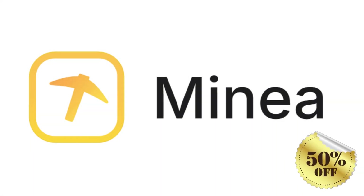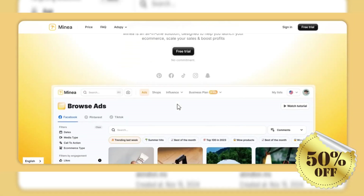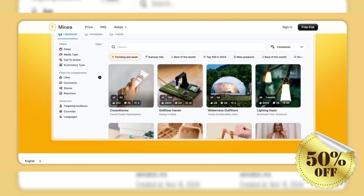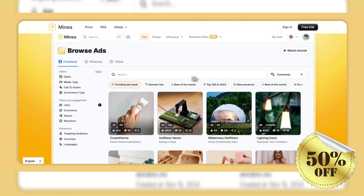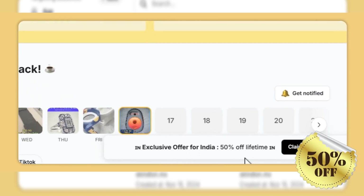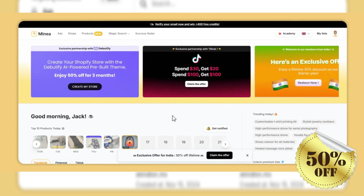That's where Minia comes in — a powerful platform designed to transform the e-commerce experience. This discovery becomes a game-changer, setting them on the path to success. In the next four minutes, we'll dive into Minia's incredible features that empower entrepreneurs to find winning products and optimize their advertising strategies.